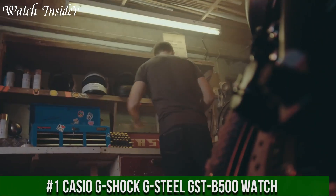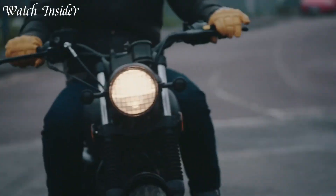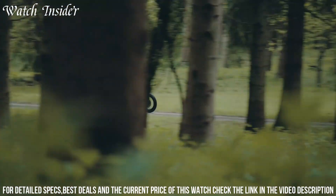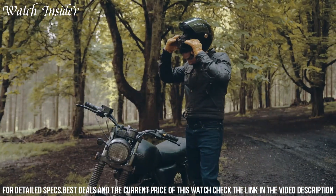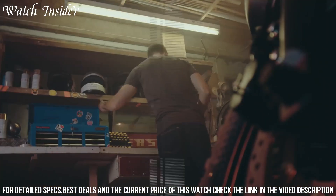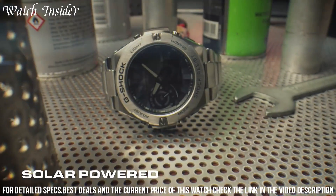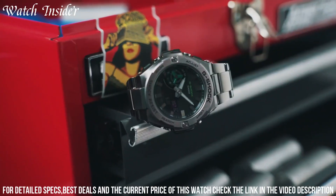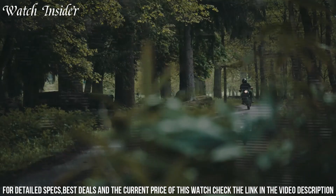Number 1: Casio G-Shock G-Steel GST-B500 Watch. A rugged and stylish timepiece perfect for the modern man on the go. Its durable construction features a shock-resistant stainless steel case with a layered guard structure and a scratch-resistant mineral crystal. The watch is equipped with solar-powered battery technology, ensuring it never runs out of power. It also features Bluetooth connectivity, allowing it to sync with your smartphone for automatic time adjustment and other functions.